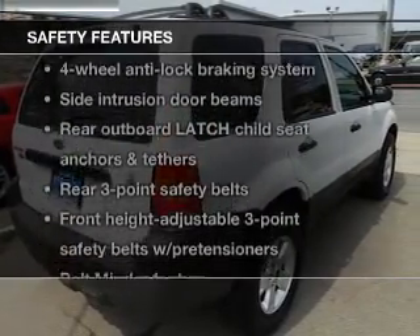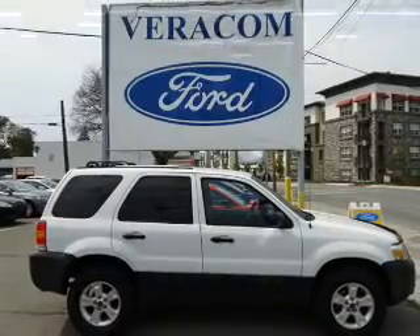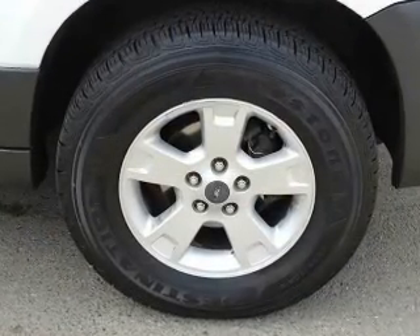If safety is a high priority, rest assured knowing that these top safety components are included — passenger airbag. Our website offers more information on all of our vehicles. Call us today to start test driving. This is the set of wheels you've been looking for.